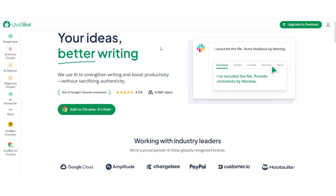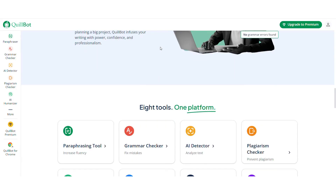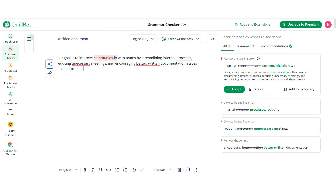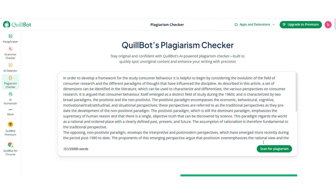Quillbot offers a complete set of AI tools to improve your writing from start to finish. It includes a paraphraser that helps you reword your sentences without losing their meaning, a grammar checker to instantly fix spelling and punctuation, and a plagiarism checker to ensure your content is original.